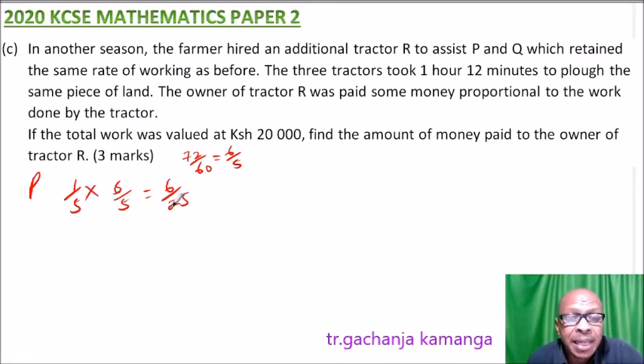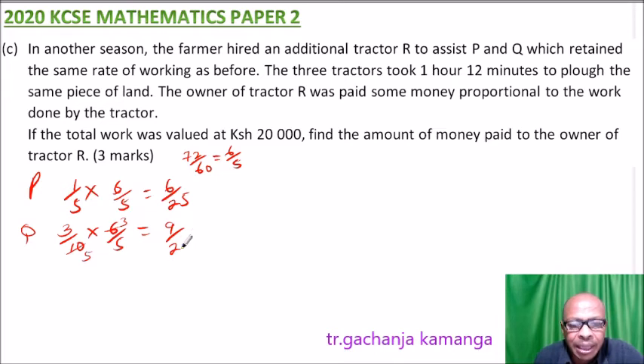In one hour Q does three-tenths of the work. In 6 over 5 hours, Q does three-tenths multiplied by 6 over 5. Simplifying — dividing by 2 gives 3, and 2 gives 5 — so Q done 9 over 25 of the job. So the work done by P is 6 over 25 and by Q is 9 over 25.